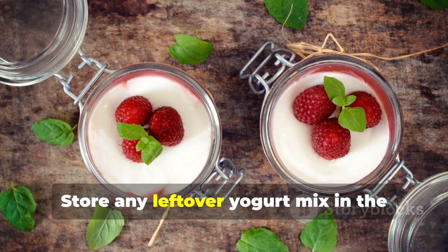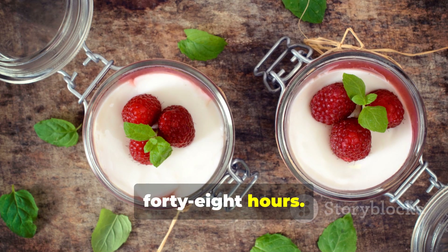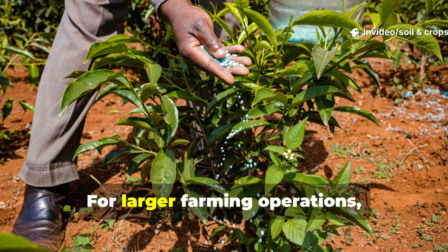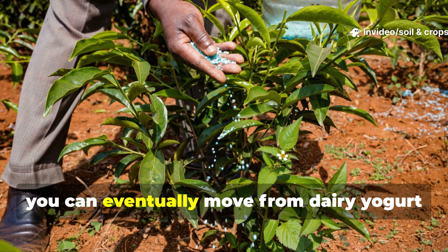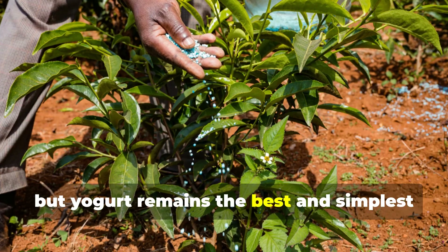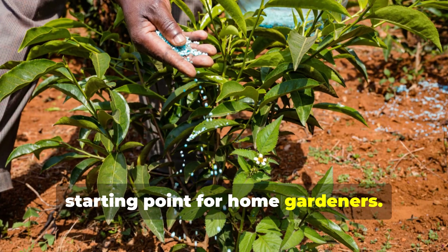Store any leftover yogurt mix in the refrigerator for no longer than 48 hours — after that, the microbes lose potency. For larger farming operations, you can eventually move from dairy yogurt to dedicated LAB culture, but yogurt remains the best and simplest starting point for home gardeners.